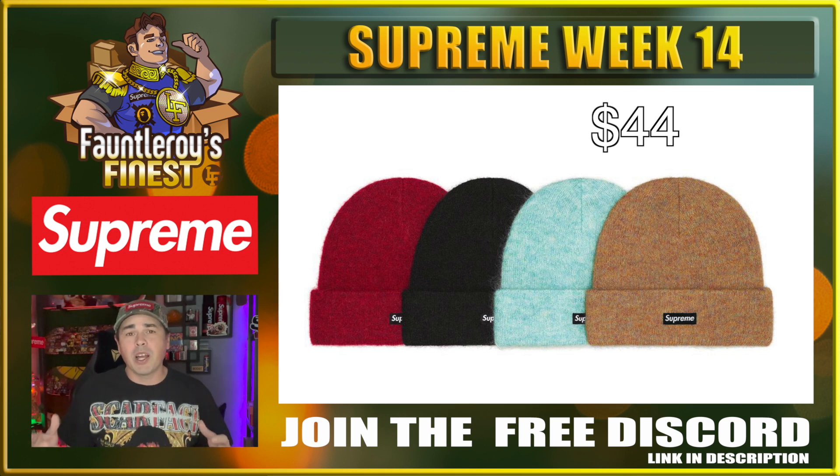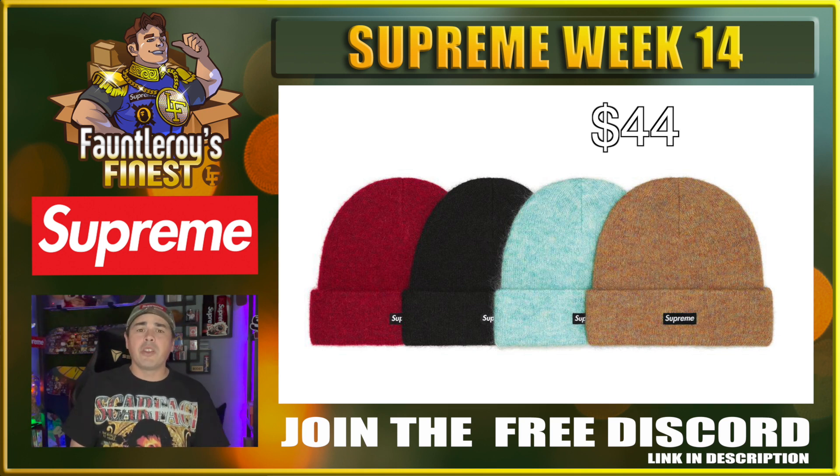Next up we have the Supreme Mohair Beanie. These are going to be really nice quality and at $44 that's not that big of a difference from what normal beanies cost. All these colorways are decent — obviously the black is always the king if you're looking to resell. But for personal use, these all look really cool and will be really comfortable beanies.